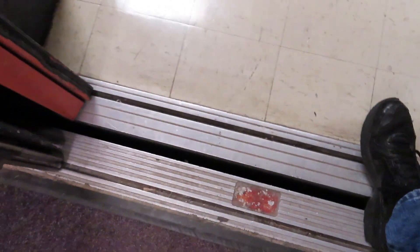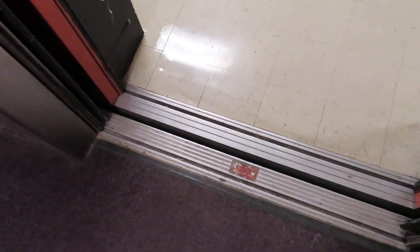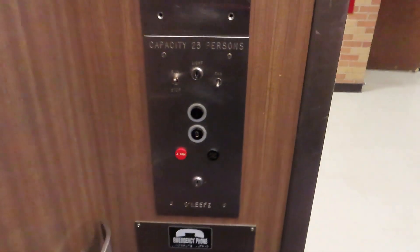The Dover logo is missing and it wants to close on me. Still original. Let's go up to one.